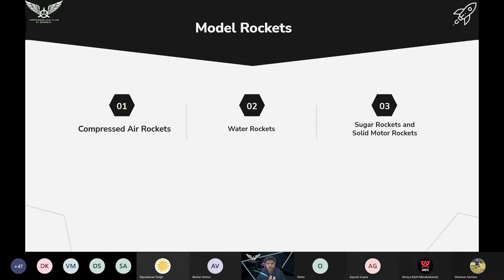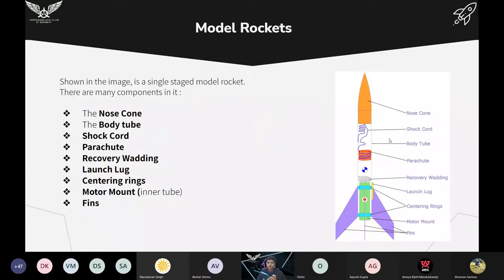Now let us talk about model rockets. Model rockets you can make at home — they can be compressed air rockets, water rockets, sugar rockets, or solid motor rockets.